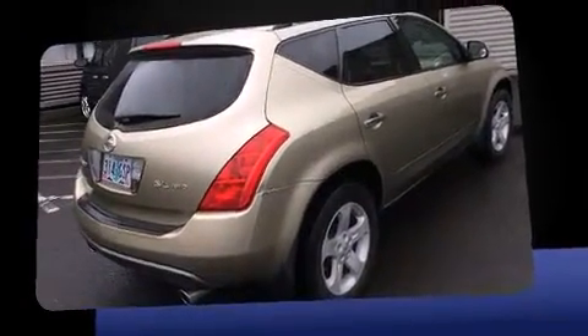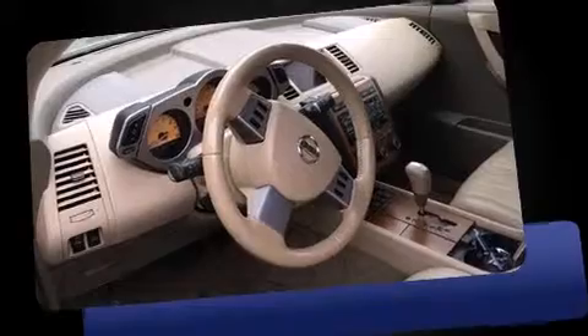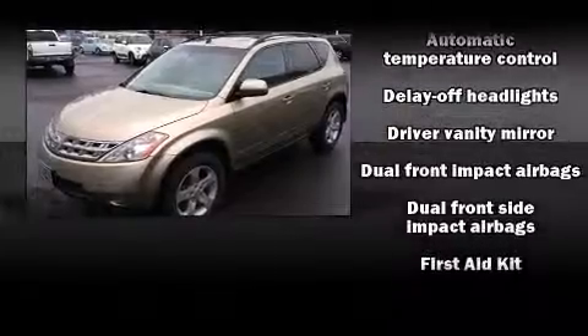Top features include front dual zone air conditioning, the rear window wiper, one touch window functionality, adjustable headrests in all seating positions, an automatic dimming rearview mirror, and remote keyless entry. Passengers are protected by various safety and security features.